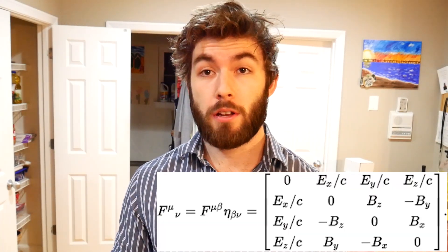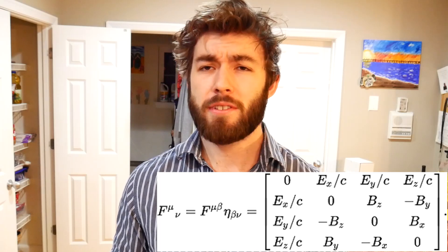Unfortunately, because of those available solutions, a lot of professors are steering away from Griffiths and using alternative electrodynamics textbooks, since it isn't particularly helpful if students are just looking up solutions online. Also worth noting: Griffiths' section on special relativity uses contravariant and covariant vector form, which will prove a smoother transition for anyone planning to study general relativity in the future.